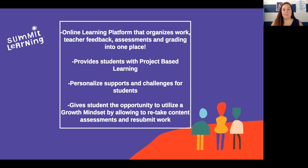Additionally, we also give students the opportunity to utilize a growth mindset by allowing you to retake content assessments. So maybe you weren't as prepared, or maybe the questions were different than what you thought. You get the opportunity to get mastery — an 80% or above on those. And we're going to talk about all of these aspects today in this video.